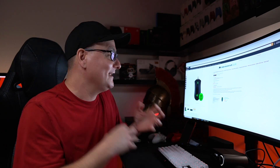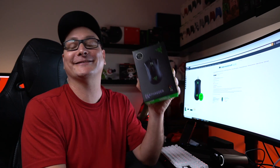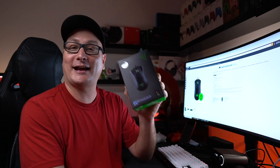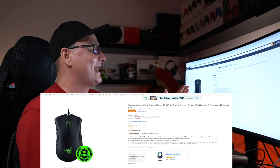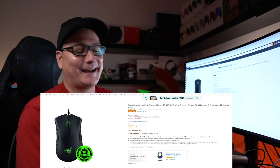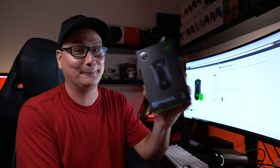Now let's dive into mice — and this is where things get pretty exciting because these prices are amazing. We're starting with the Razer DeathAdder Elite, one of my favorite mice to this date. This thing is solid and so cozy — one of the coziest mice you will ever use. I know we're all caught up in the lightweight mouse craze right now, but this is a mouse you need to get in your hands. Right now coming in at $29.99 — at 30 bucks, you cannot go wrong.